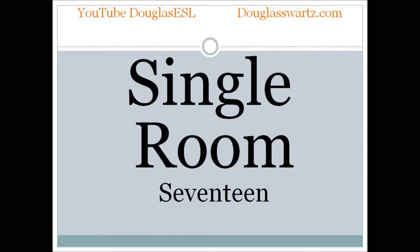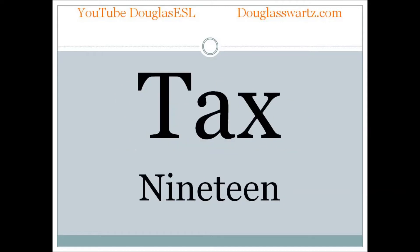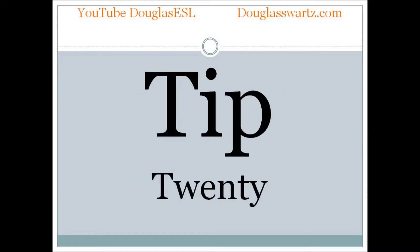Single room. Single room. Suite. Suite. Tax. Tax. Tip. Tip.